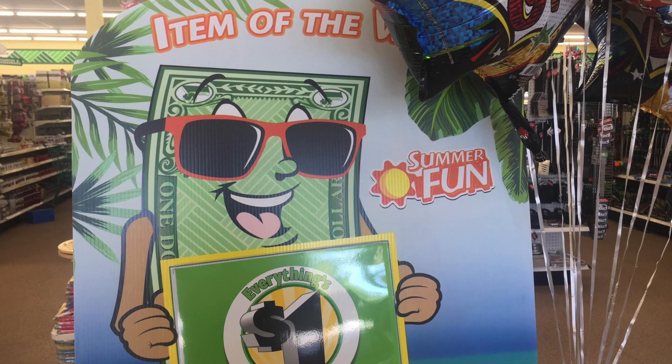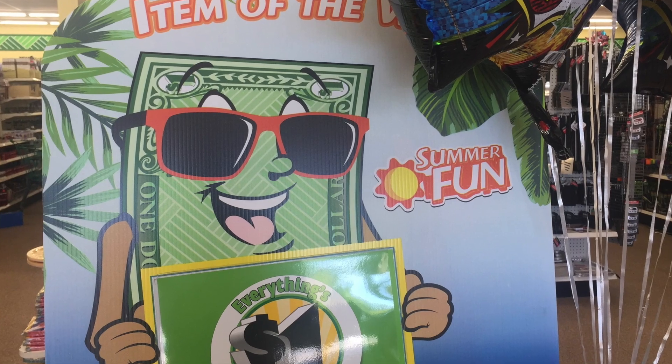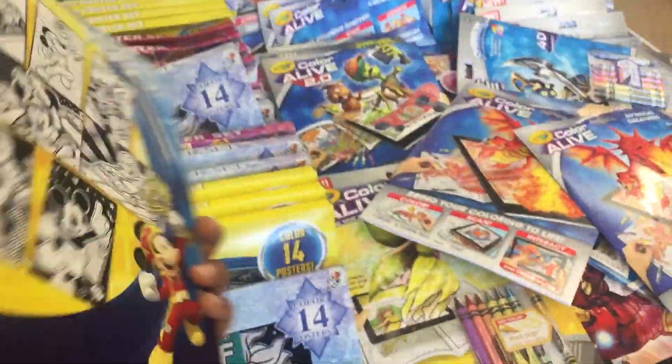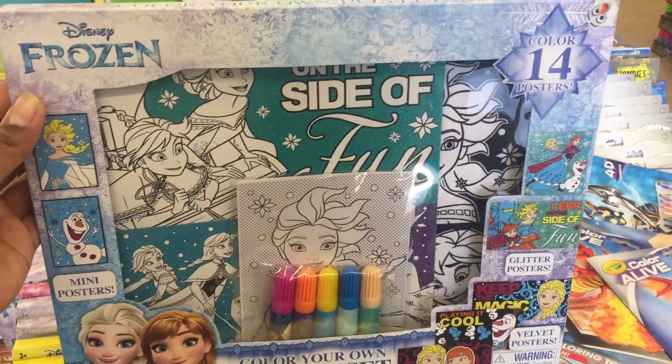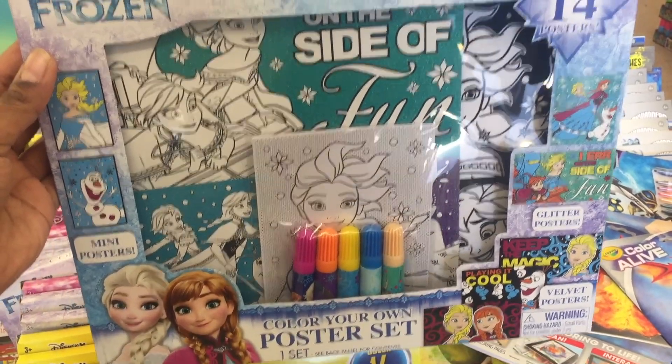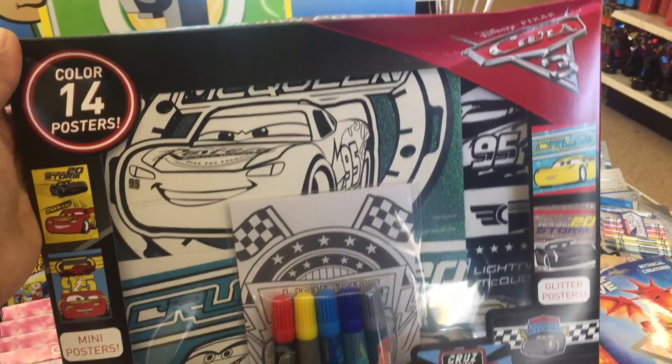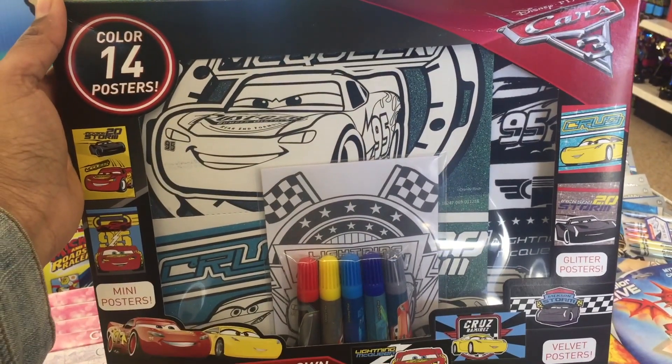The item of the week is the Disney Junior poster set. Each set contains 14 poster cards and 5 small sketch sets. This is a good deal for a dollar, especially for road trips to Disney. They have the same in Disney Princess, Frozen, and Cars.